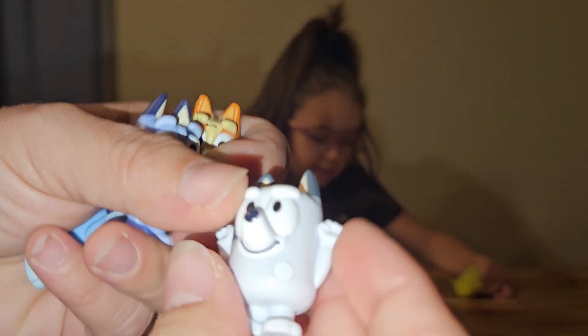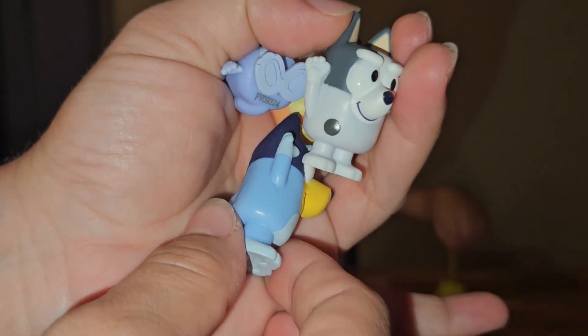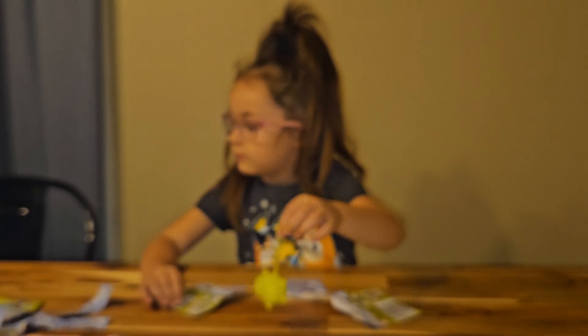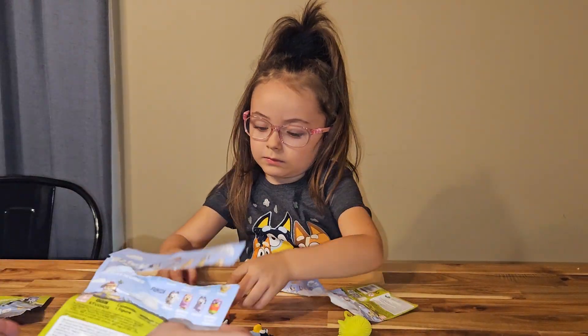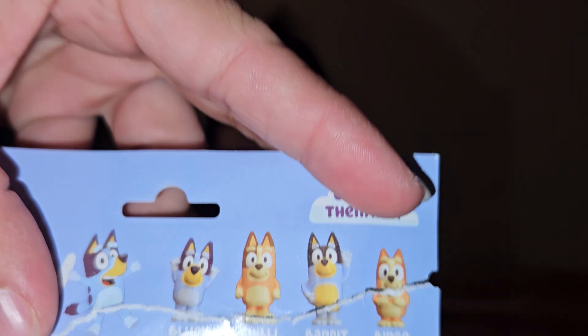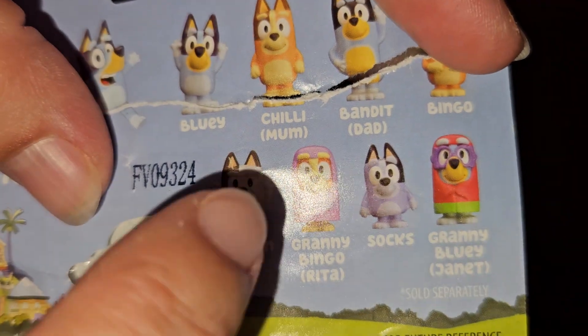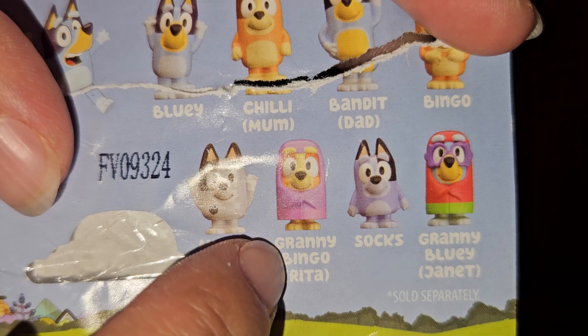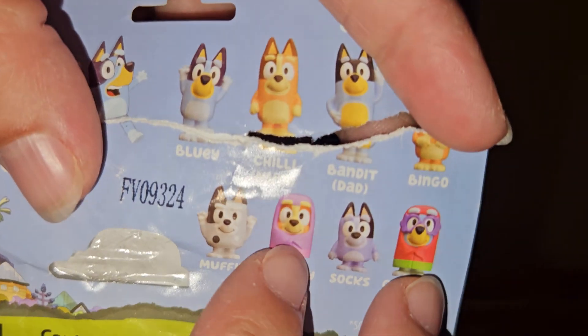We got Muffin. And we got Bluey, of course. They do have Chili and Bandit — I'll show you. This one's not bad. So you have Chili and Bandit that you can get. And then they have Granny Bingo and Granny Bluey, which would be really fun to put in your car.